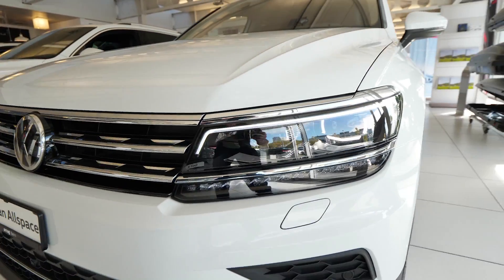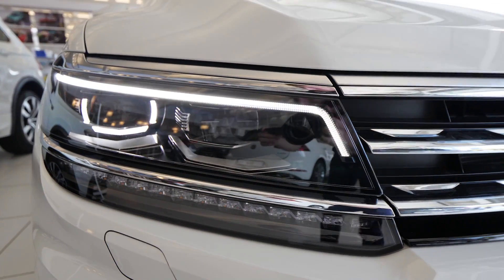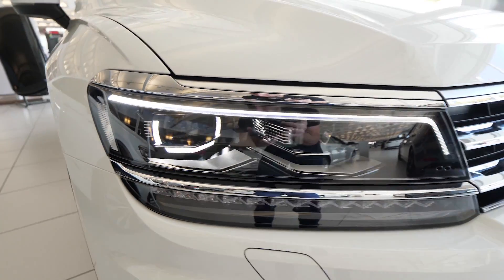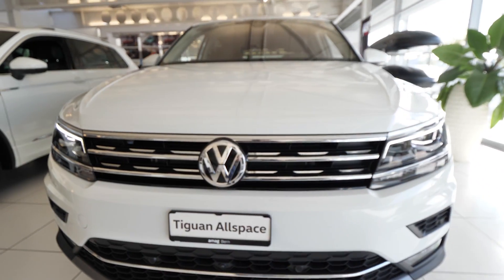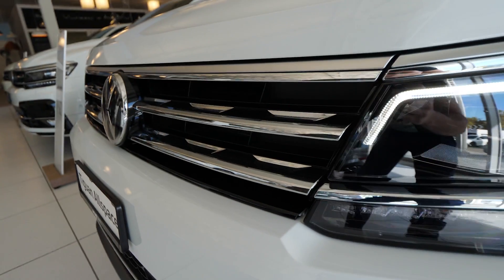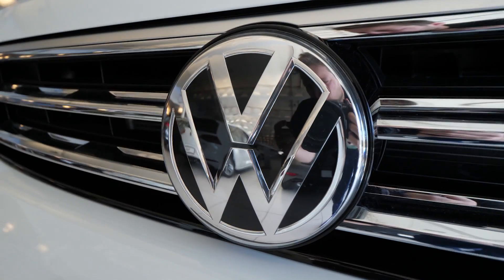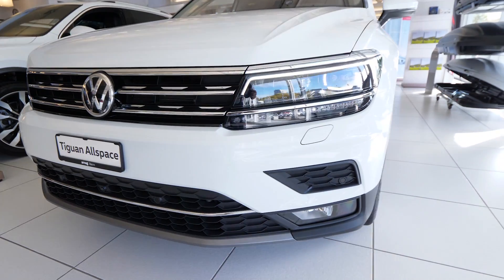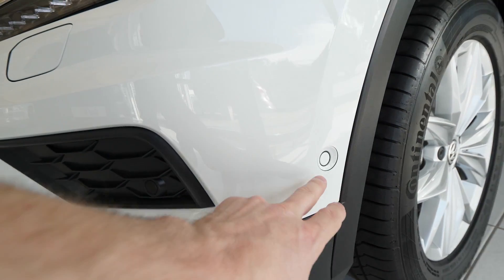We have full LED lights — high beam adaptive, low beam, and daytime running lights — the newest technology from Volkswagen. It looks gorgeous, great visibility. We have chrome design on the upper front grille, and behind the logo there's the radar for adaptive cruise control, emergency brake, and all that new technology. There are also six parking sensors in the front.